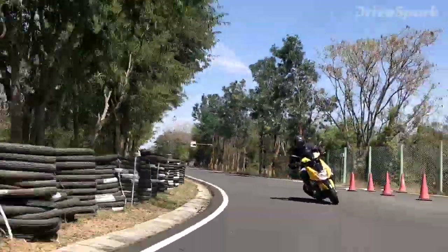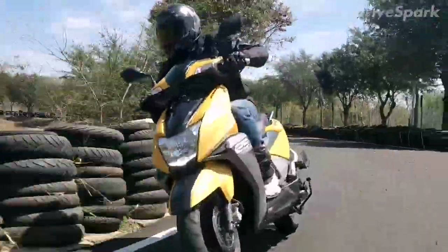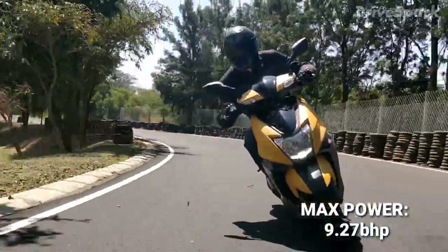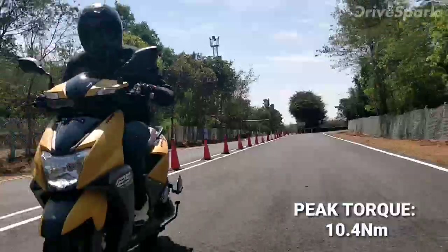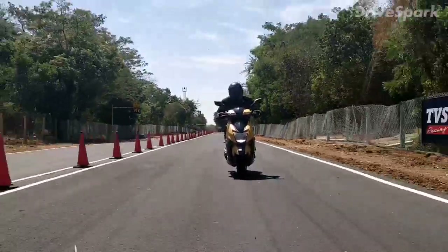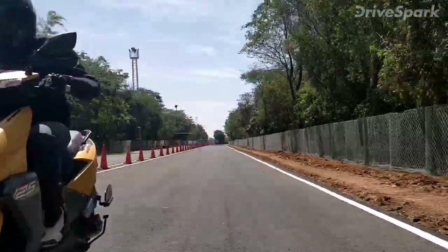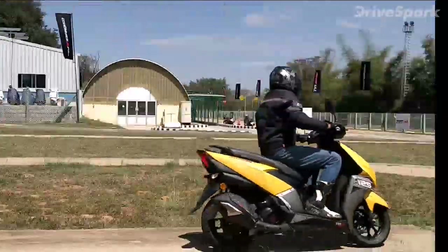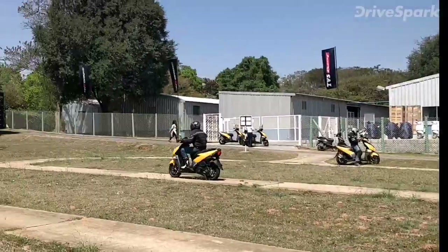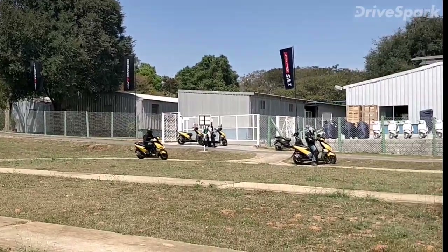The TVS N-Torque's engine is a 125cc CVTi rev unit. The air-cooled single-cylinder engine produces a maximum power output of 9.27 bhp at 7500 rpm and a class-leading torque of 10.4 Nm. Several features like auto-choke, intelligent ignition system, split-type intake design, foam-on-paper air filter and a unique oil cooling system for the combustion chamber help the scooter perform better.